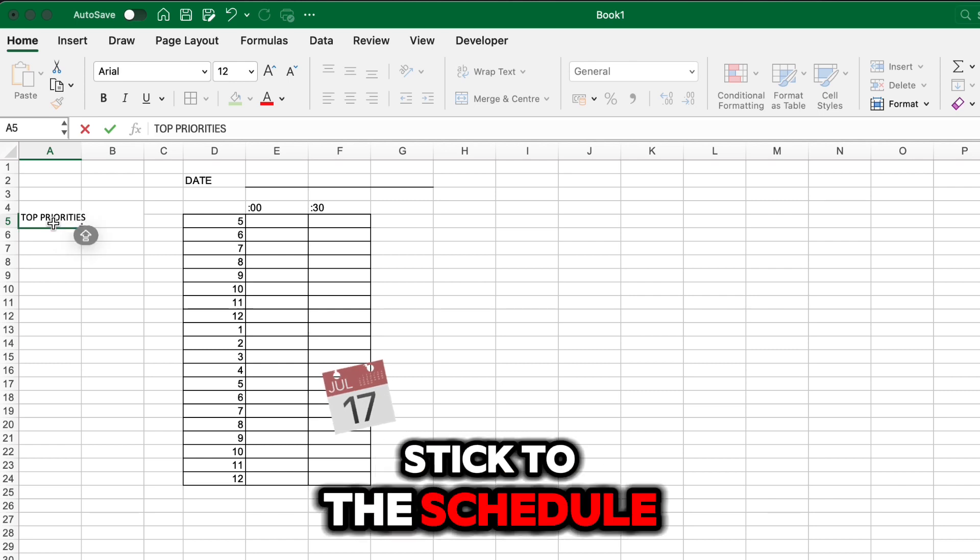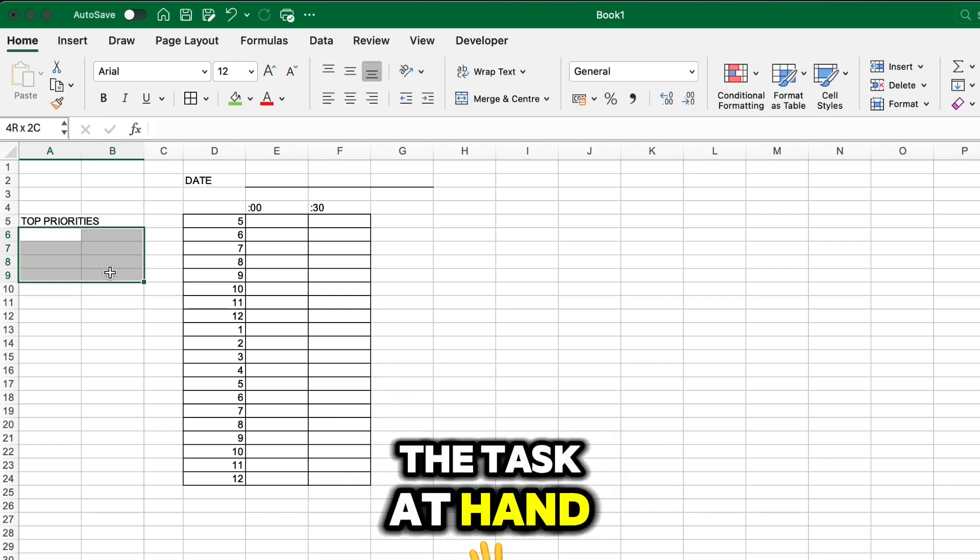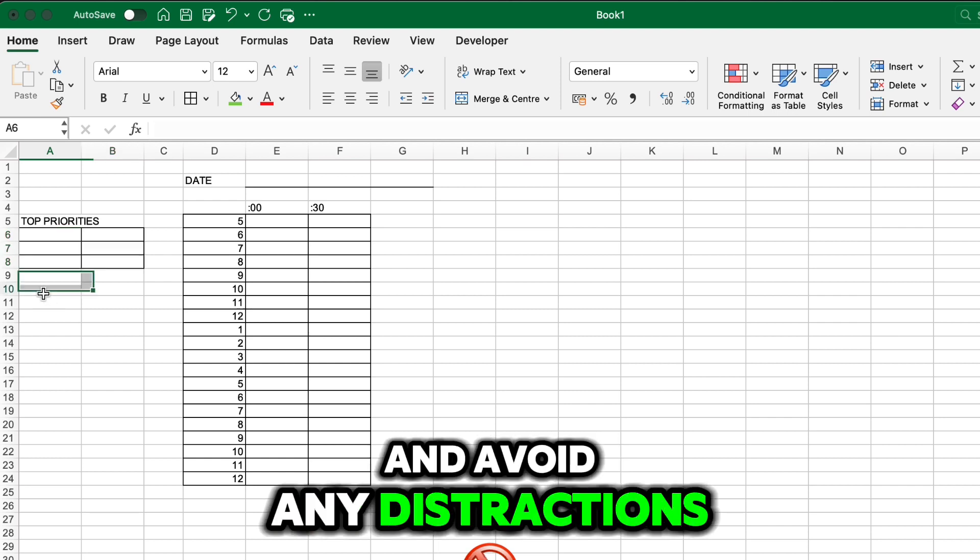Step three: Stick to the schedule. Alex should focus on the task at hand during its allotted time and avoid any distractions.